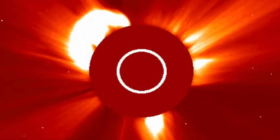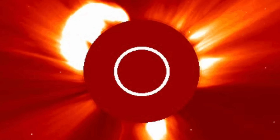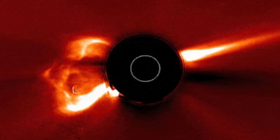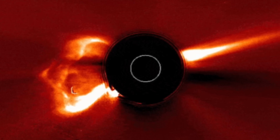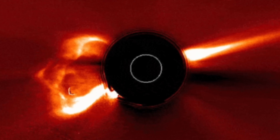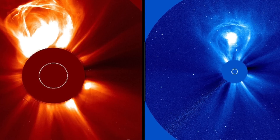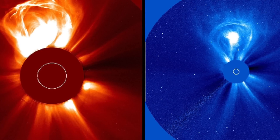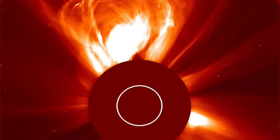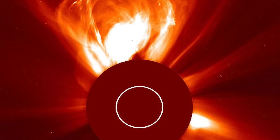NASA said: "The outer solar atmosphere, the corona, is structured by strong magnetic fields. When these fields are closed, often above sunspot groups, the confined solar atmosphere can suddenly and violently release bubbles of gas and magnetic fields called coronal mass ejections. A large CME can contain a billion tons of matter that can be accelerated to several million miles per hour in a spectacular explosion. Solar material streams out through the interplanetary medium and can impact any planet or spacecraft in its path."